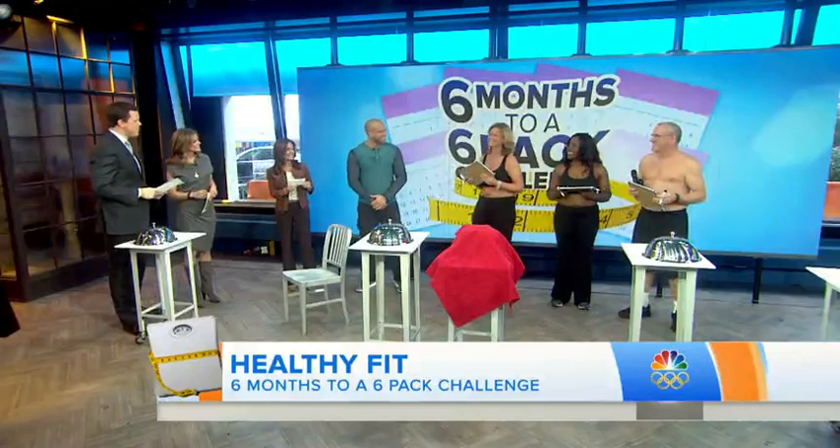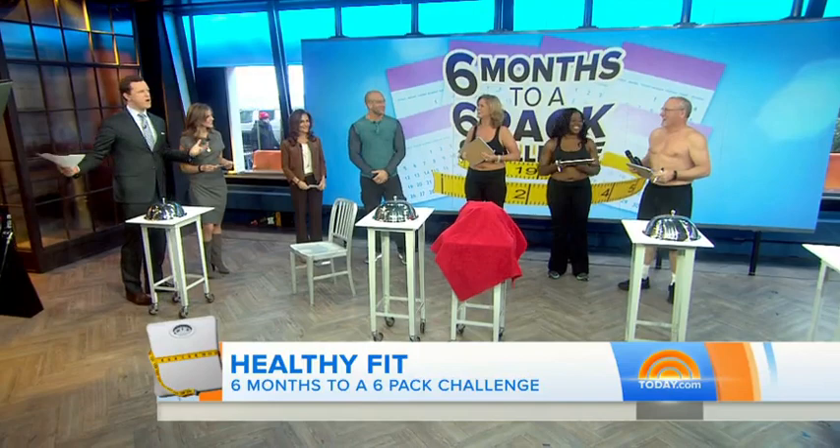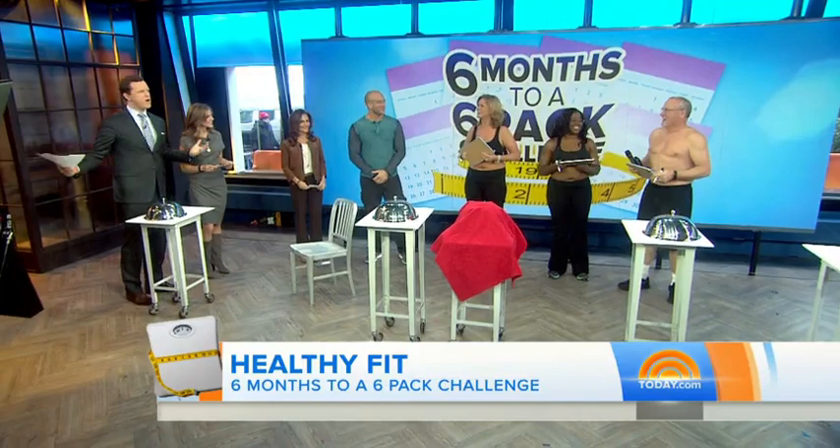Then we have stunning Tamara. She started at 178 pounds. She now weighs 169 — she's down 9 pounds. And hunky Ralph over there, he's getting hunky. He started at 200 pounds. He now weighs 187 pounds and he's down 13 pounds. Ralph, do you ever wear a shirt anymore? You just walk around just like that? You're looking good.